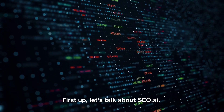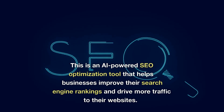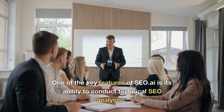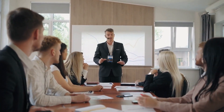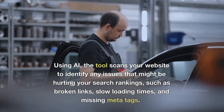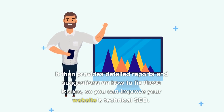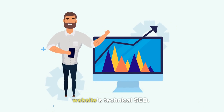First up, let's talk about SEO.ai. This is an AI-powered SEO optimization tool that helps businesses improve their search engine rankings and drive more traffic to their websites. One of the key features of SEO.ai is its ability to conduct technical SEO analysis using AI. The tool scans your website to identify any issues that might be hurting your search rankings, such as broken links, slow loading times, and missing meta tags.